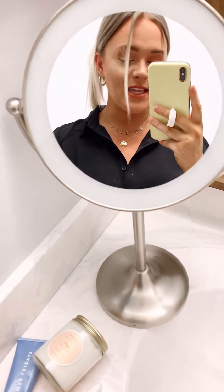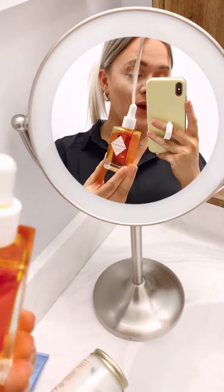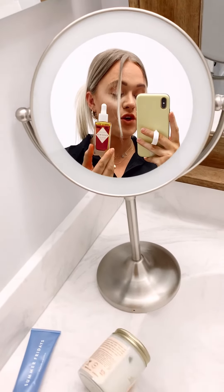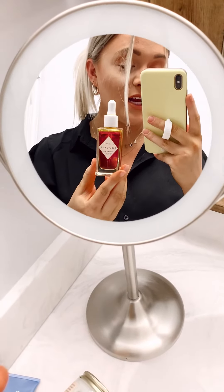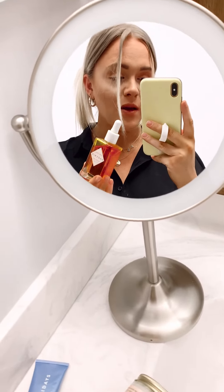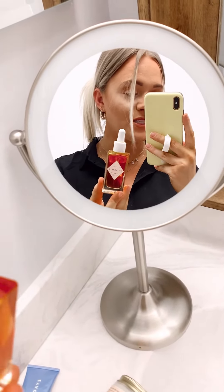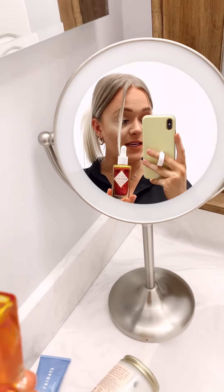Third is this Herbivore Phoenix Facial Oil. A lot of the time your face is just craving moisture. We add a couple drops of this to our face about three to four times a week — I just use the dropper and drop it right onto my forehead and my cheeks, then rub it in with my fingertips. This stuff is amazing.